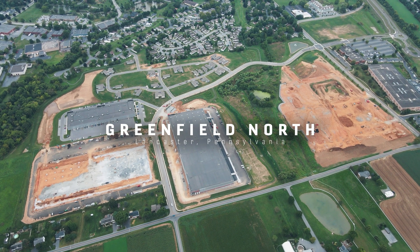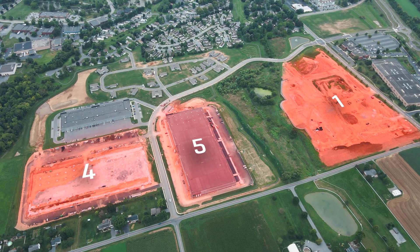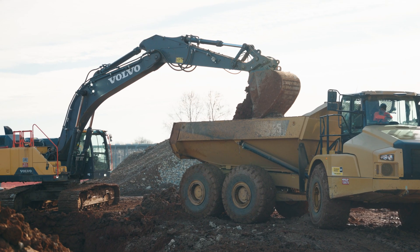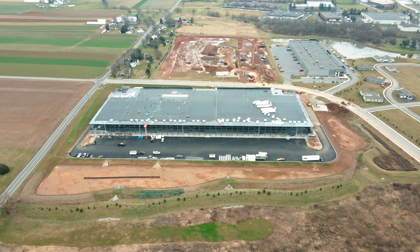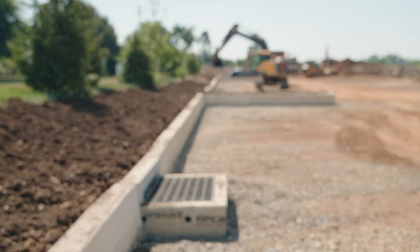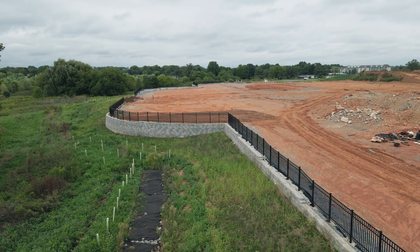This is Greenfield North, made up of three lots with future plans to add an additional two. Tasked with the jobs of prepping the sites for both residential and commercial buildings, we installed underground basins, fire prevention tanks, curbing, sidewalks, retaining walls, and more.